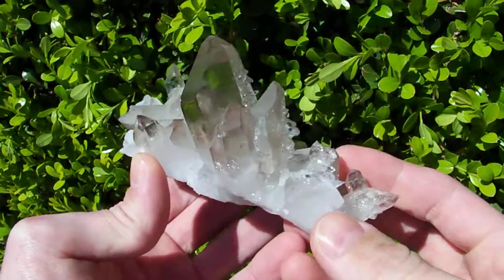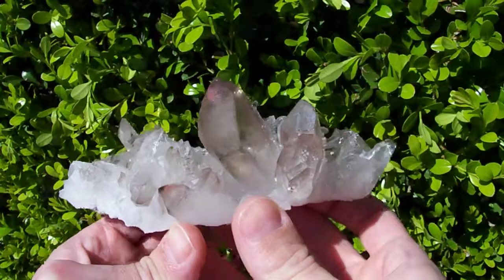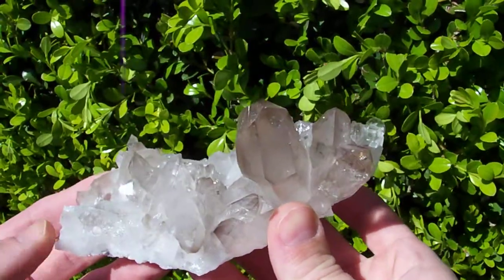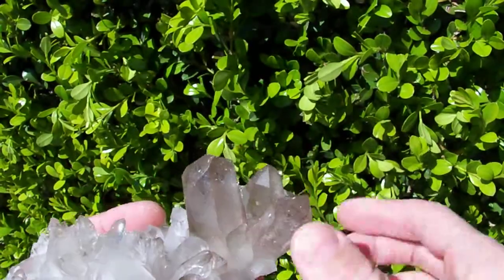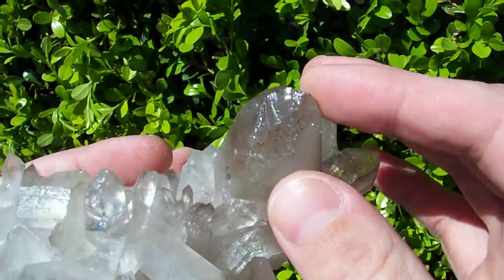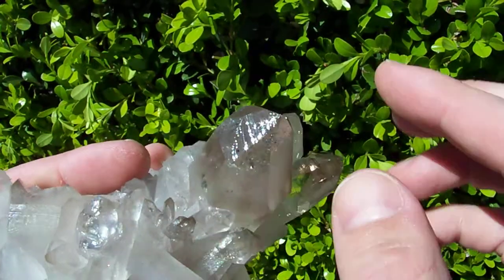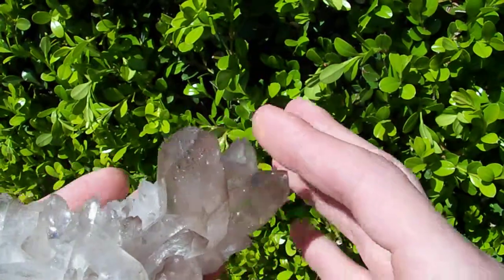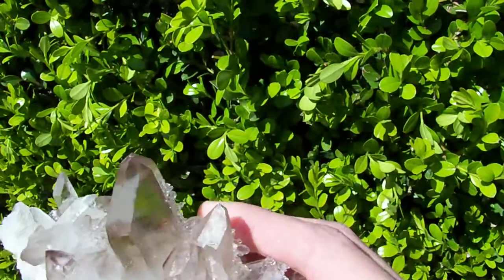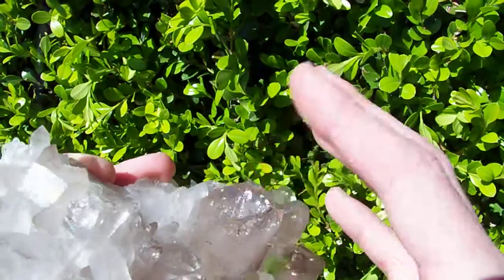Alright ladies and gents, what I have here is a beautiful cluster — that's a darn shame because the largest point has got a very bad chip in it. You see this chip right here in the tip? That's a really big, really obvious chip. Even though the rest of the cluster is in really good condition, that big chip...